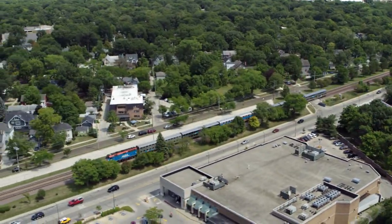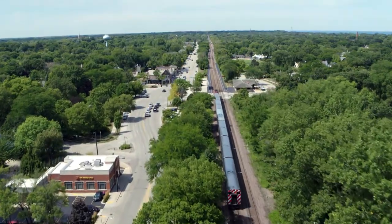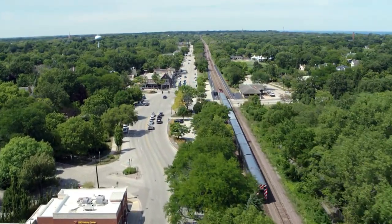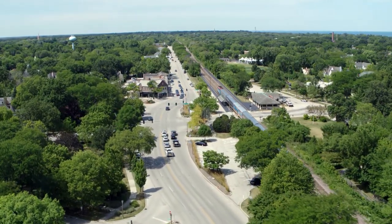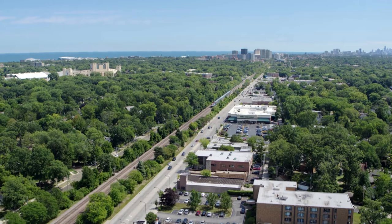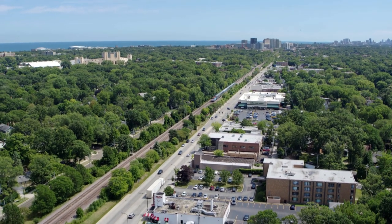What made this first generation of American suburbs possible? It was the railroad. So-called railroad suburbs popped up all around Chicago in the 19th century, allowing city workers to sleep each night in the country — at least those who could afford it.